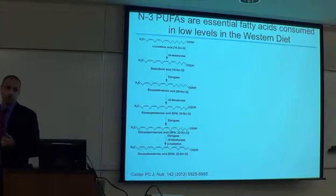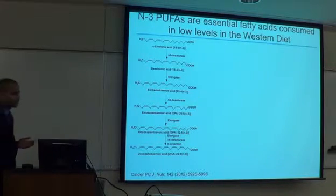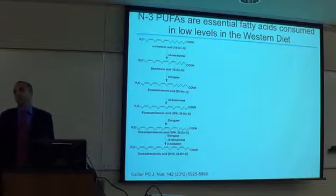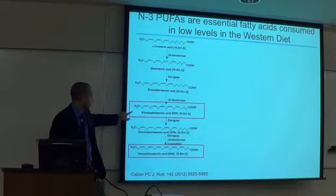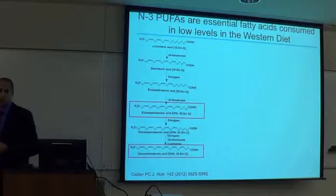A little background on what I'll refer to as N3 PUFAs, or N3 polyunsaturates, or omega-3 fatty acids. These are essential fatty acids. The majority of what you get is alpha-linolenic acid, which you get from leafy green vegetables, walnuts, and things of that nature. That fatty acid can then get elongated to more long-chain polyunsaturates. The two major ones of interest in my lab are EPA and DHA — eicosapentaenoic acid and docosahexaenoic acid.